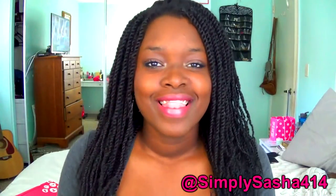Hey guys, what's up? Simply Software 414 here. I almost forgot my name for a second — that's how long I haven't been filming. Well, anyways, I'm back and I'm excited. It's my second video since I've been back. This girl is on a roll! Okay, now that I've worked up a sweat, let's get into the video.